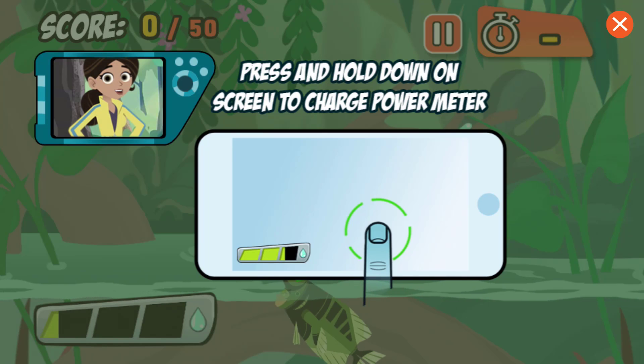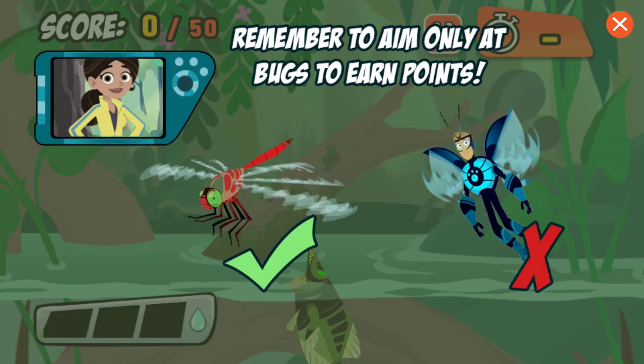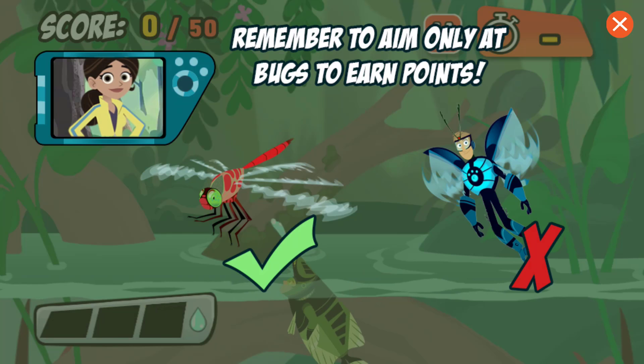Hit as many bugs as you can to score enough points before the time runs out. You'll lose points if you hit anything that an Archerfish can't eat, so only hit the bugs. Good luck!